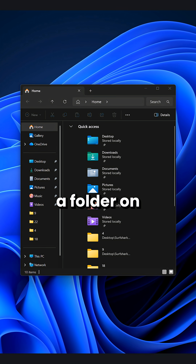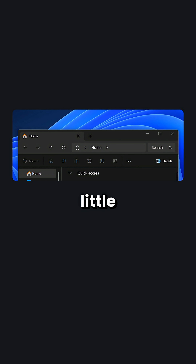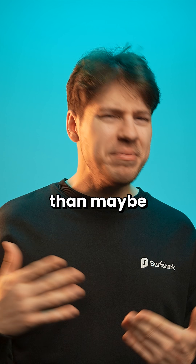It's another day and you open up a folder on Windows 11. Have you ever considered that this little top menu housing all the different actions consumes more RAM than maybe it should?